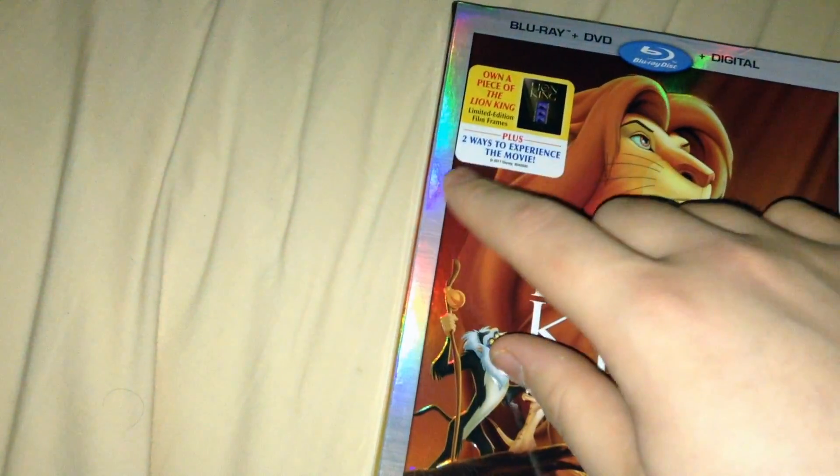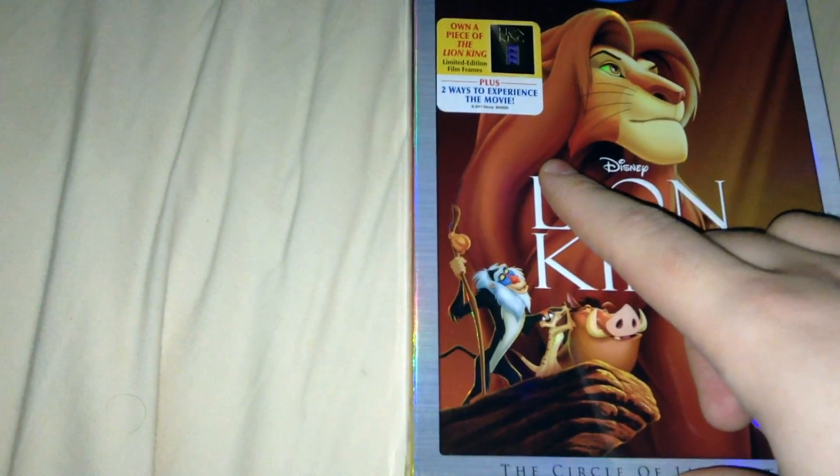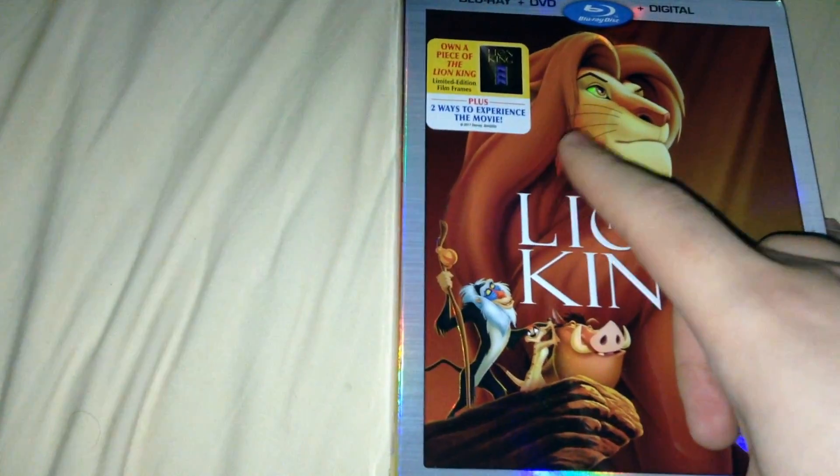I own a piece of the Lion King limited edition film frames, which is a bonus thing that comes with this — kind of like the lithograph that came with Bambi.